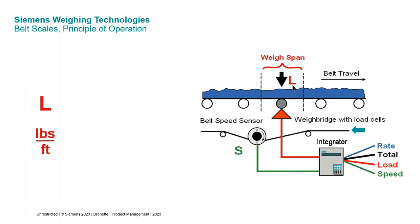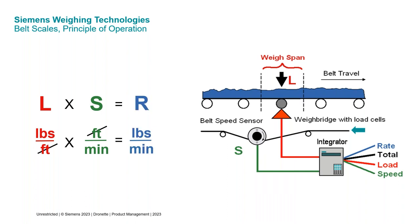We measure the speed of the belt, typically in feet per minute. If you multiply pounds per foot times feet per minute, the feet cancel out and you end up with pounds per minute, which can be converted to whatever units you want — most often tons per hour with a belt scale. This math all takes place inside the belt scale electronics, which we call a belt scale integrator.